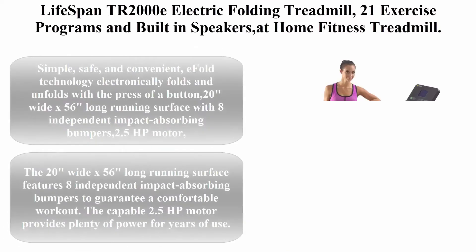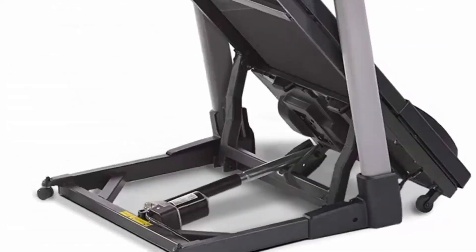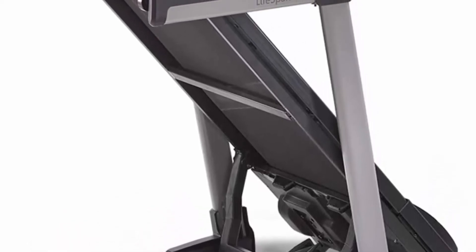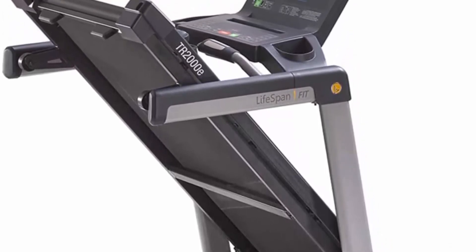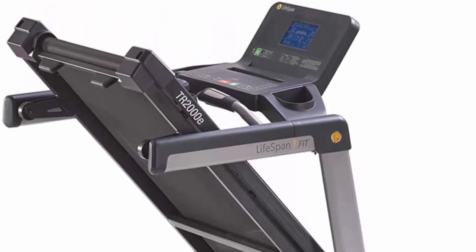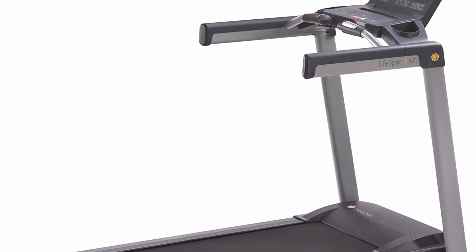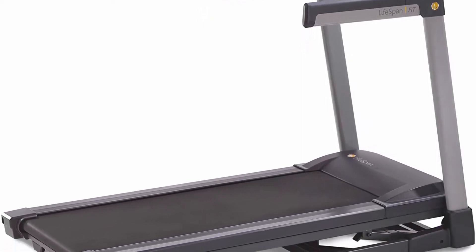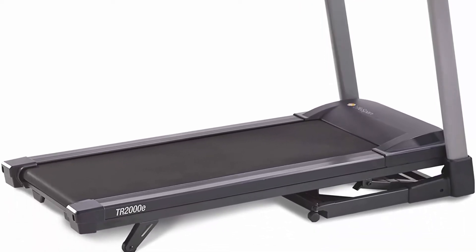Top 3: Lifespan TR2000E Electric Folding Treadmill with 21 exercise programs and built-in speakers for home fitness. Simple, safe, and convenient E-Fold Technology electronically folds and unfolds with the press of a button. Features a 20-inch wide by 56-inch long running surface with 8 independent impact absorbing bumpers. The 2.5 HP motor provides plenty of power for years of use, and the cushioned running surface guarantees a comfortable workout.